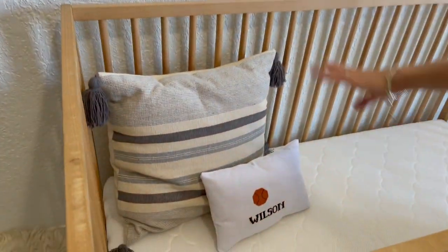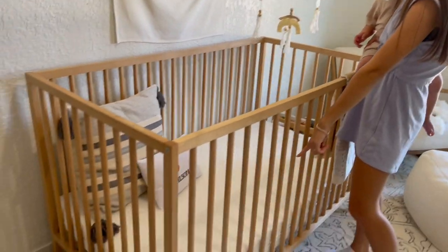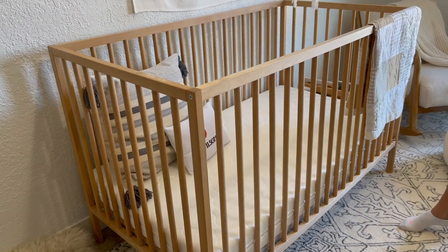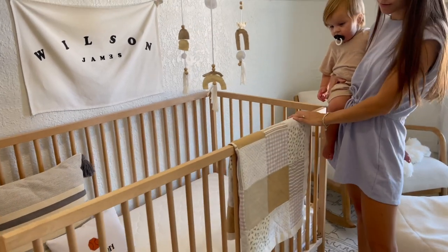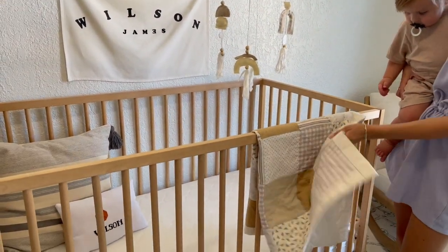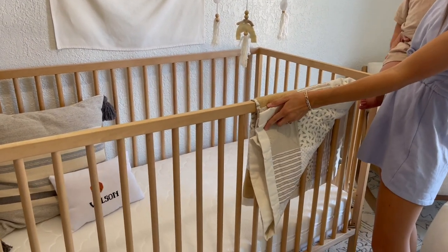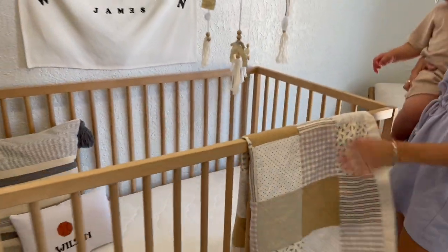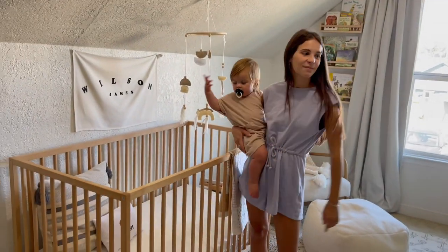Bobby's grandma made that pillow for him, which is so stinking cute. This mattress is the Newton mattress — I love it, it's really good peace of mind, so thanks Newton for sending that over. This is one of my favorite things: Wilson's little baby blanket that my grandma and my mom made for him. It says 'Wilson James' on it, stitched right in — it's so sweet. We picked out the fabric and it's really special.